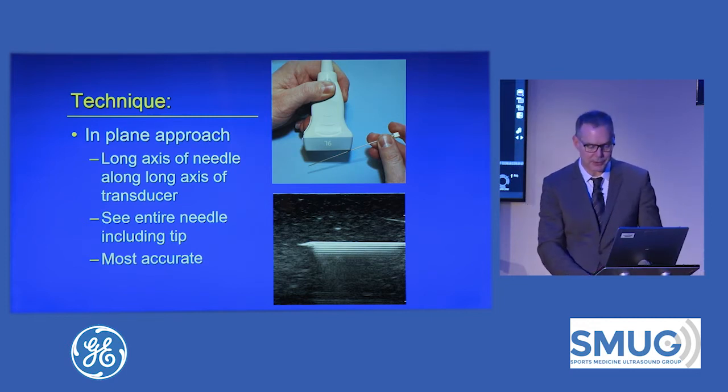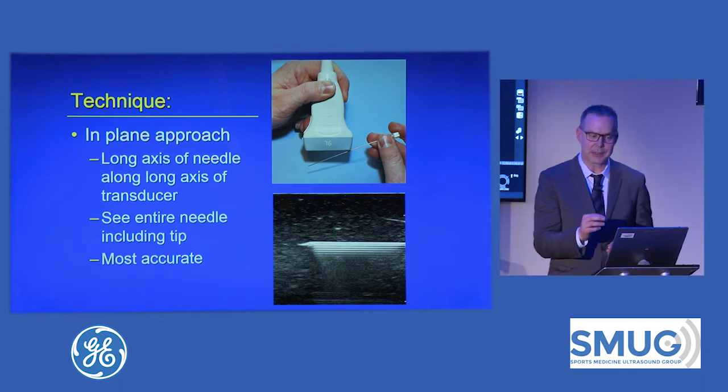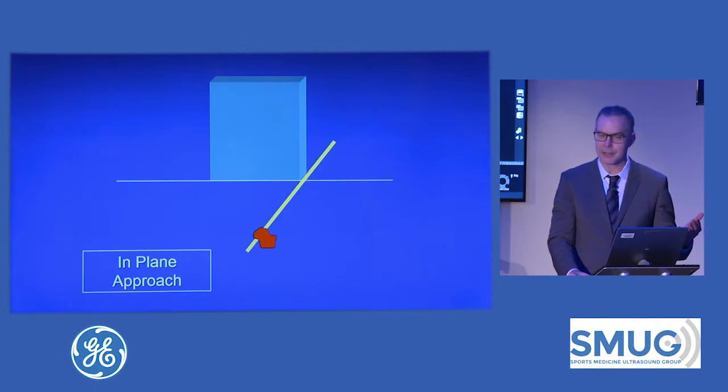With the in-plane approach, as you can see, the needle will be throughout the sound beam. The benefit is you get to see the needle moving in real time into your target, missing the things you want to miss. You have control and you know exactly where the needle and its tip are throughout the entire procedure under real time. You can see your target and watch the needle go in, so it's very rewarding.